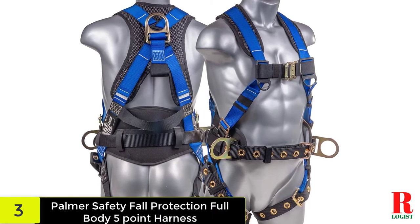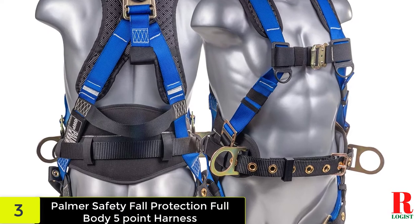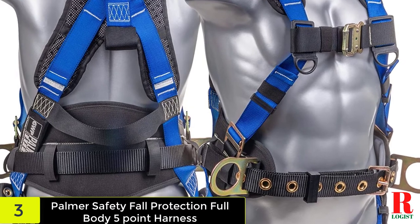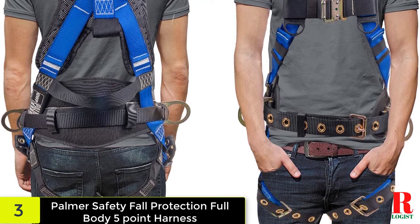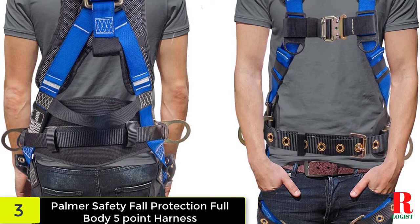At number three on our list, we have the Palmer Safety Fall Protection Full Body Five-Point Harness. This harness is compliant with all OSHA regulations for fall protection and is designed to protect you from falls. It comes with a full body strap system that distributes the load over the entire body, featuring five points of attachment — two at the waist and two at the shoulders — each with padded back support for comfort.